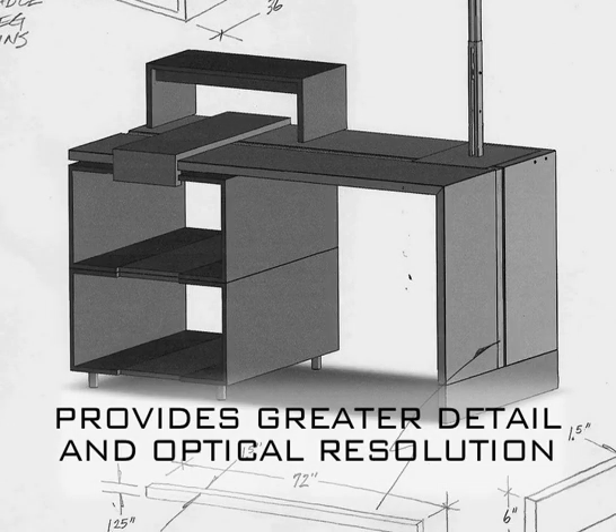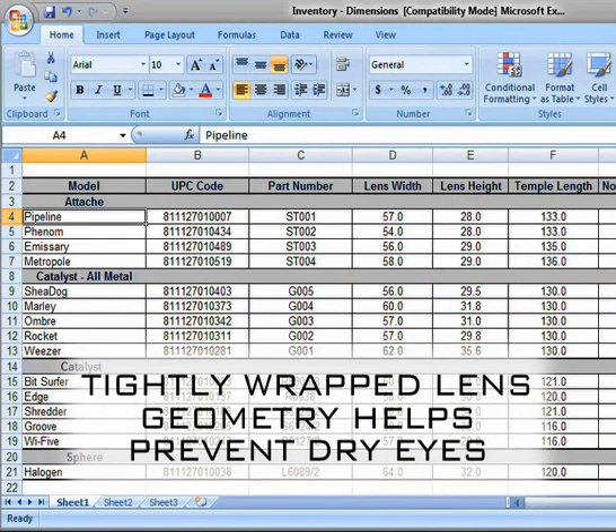Fractal lens geometry provides greater detail and optical resolution. Highly wrapped lens geometry helps prevent dry eyes.